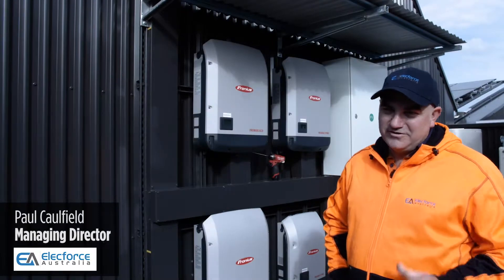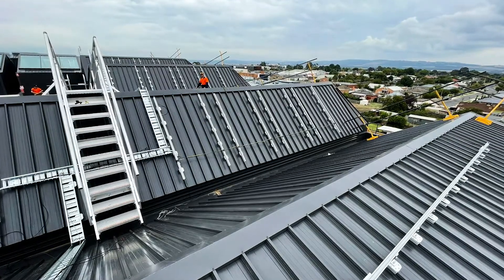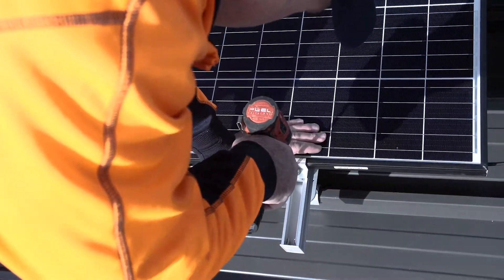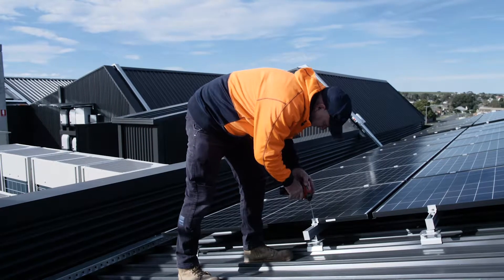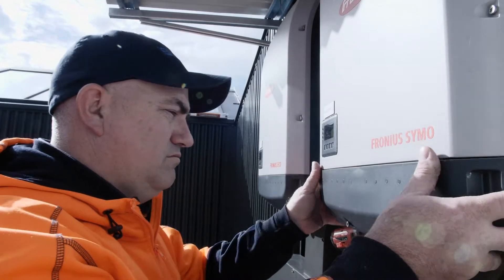The project started on the 27th of January. During that week we started with a few guys on site and ramped up to between two and six people. It took about three and a half weeks from start to finish for the installation of the solar system.